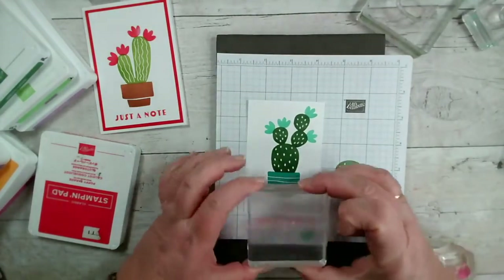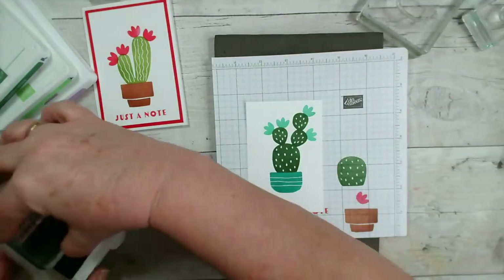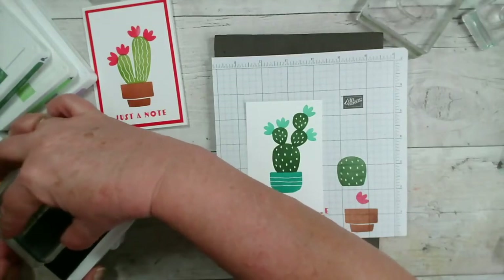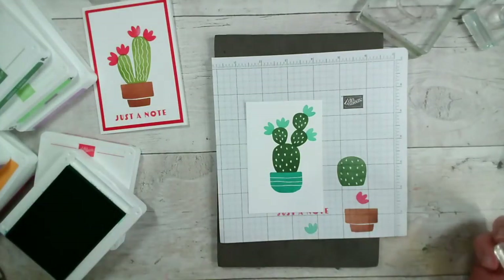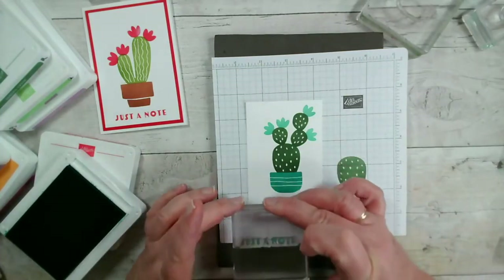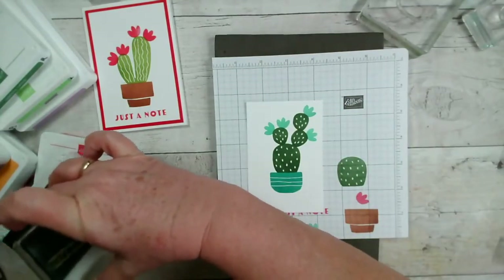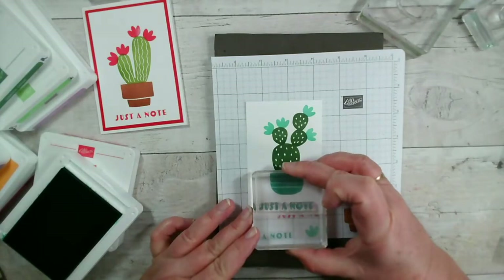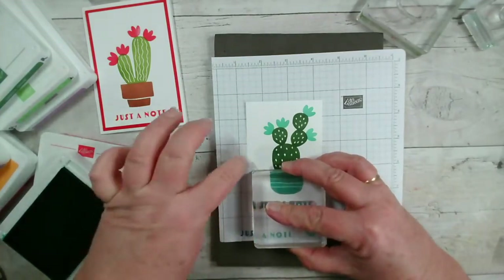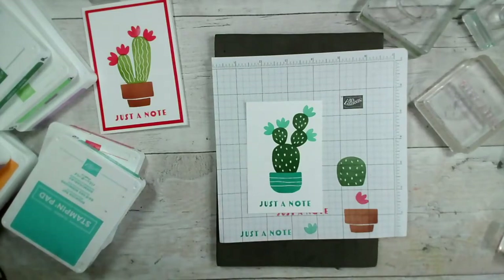Let's put a sentiment at the bottom — I'm going to keep 'just a note' because I just think that's really cute. I'll use Bermuda Bay for that. As I said, this would be great for old and young really — it's quite timeless, just a little bit of fun.